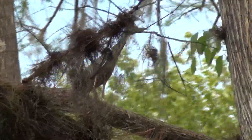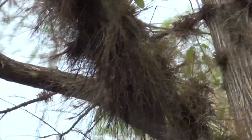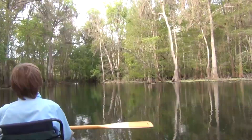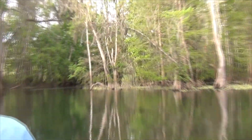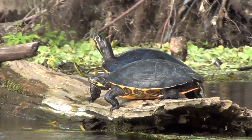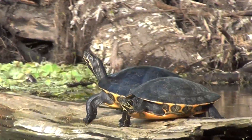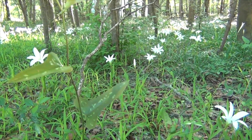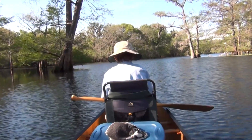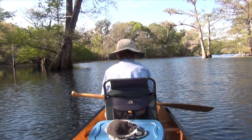I can see an owl at the horizon — we'll make it an eagle. We're coming to where the Ichetucknee flows right into the Santa Fe River, and then we're going to head down the Santa Fe.